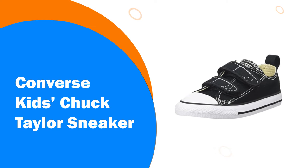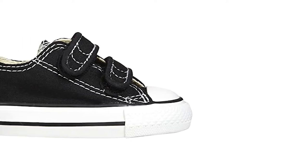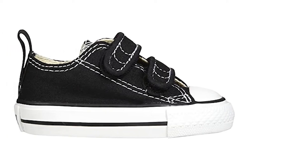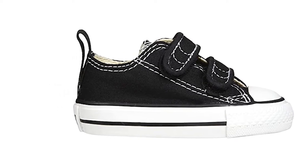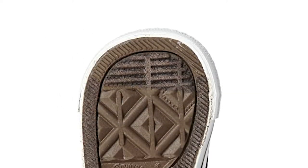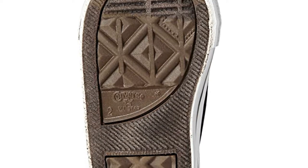Number 6: Converse Kids Chuck Taylor Sneaker. Converse is a renowned shoe brand, and now even your baby can get involved with their timeless style and fashion trends. These infant sneakers take up the classic silhouette and make them incredibly easy to wear for little feet. The double hook and loop closure is super easy to put on and take off, making these sneakers suitable for busy families.